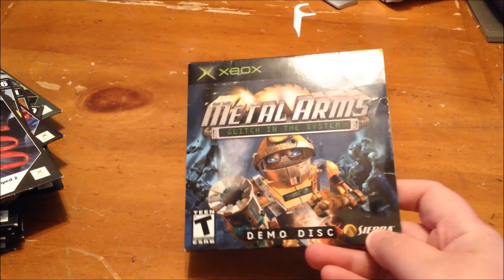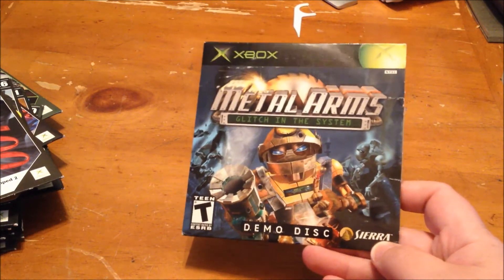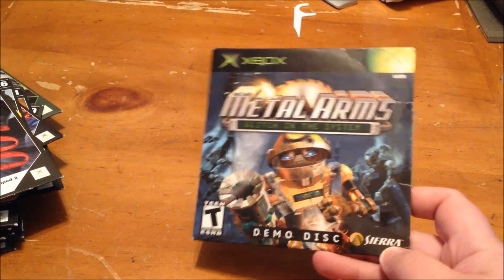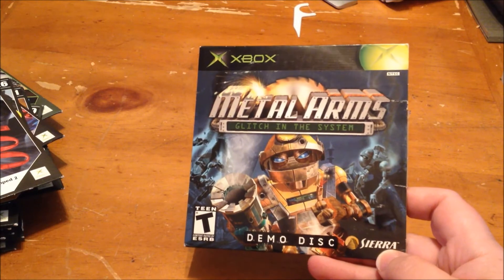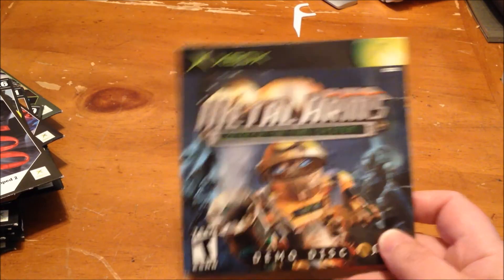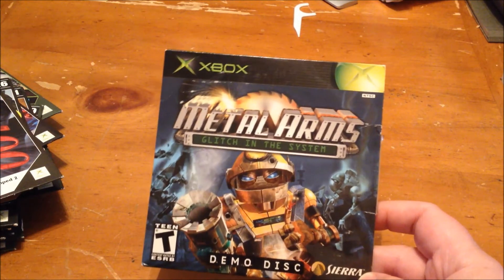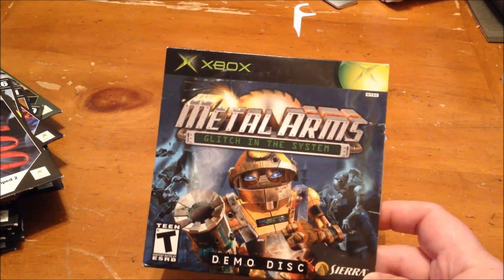This one is a demo disc I got at the same place but it's not an Xbox Magazine demo disc — it's for Metal Arms: Glitch in the System. I don't know where they got it, but it says on the back 'not for sale.' I love demo discs because that's about the length of my attention span — just enough to play and get a taste.